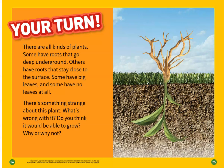There are all kinds of plants. Some have roots that go deep underground, while others have roots that stay close to the surface. Some have big leaves, and some have no leaves at all. There's something strange about this plant — what's wrong with it? This plant is upside down. Its roots are in the air, and its stem and leaves are underground. It would not be able to grow.